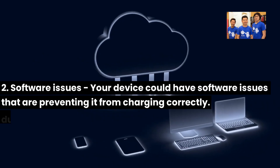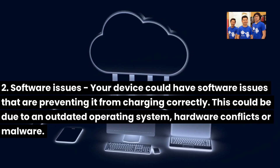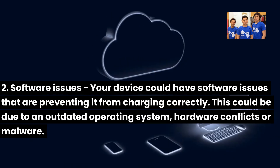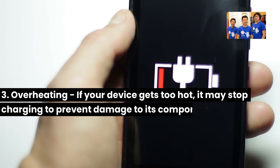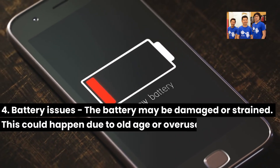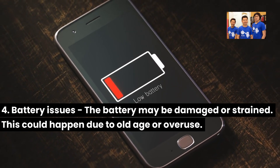Second, software issues — your device could have software issues that are preventing it from charging correctly. This could be due to an outdated operating system, hardware conflicts, or malware. Third, overheating — if your device gets too hot, it may stop charging to prevent damage to its components. Fourth, battery issues — the battery may be damaged or strained, which could happen due to old age or overuse.